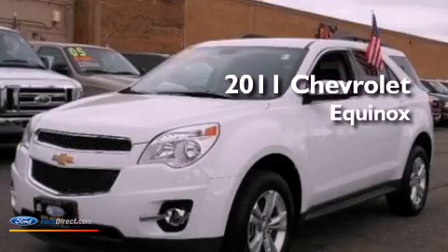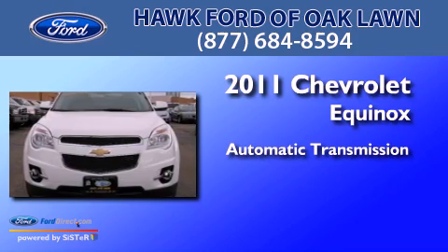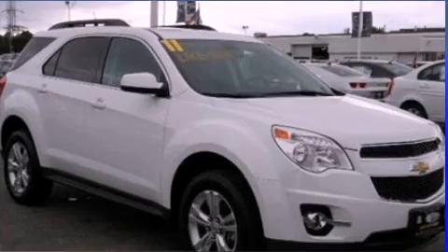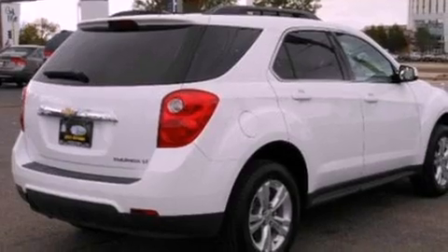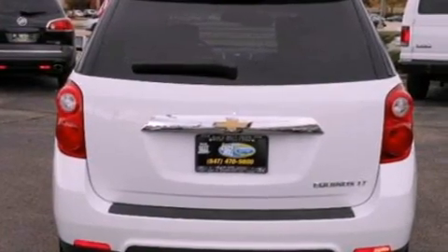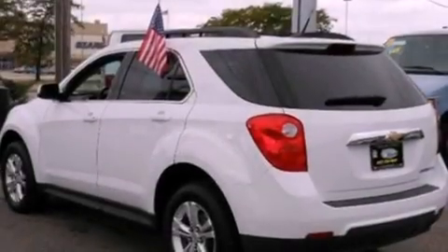This is a 2011 Chevrolet Equinox. This crossover has an automatic transmission and an inline four-cylinder engine. Its top features include traction control and stability control systems, an eight-speaker stereo system, XM satellite radio, aluminum wheels, roof rails, and a tire pressure monitoring system.